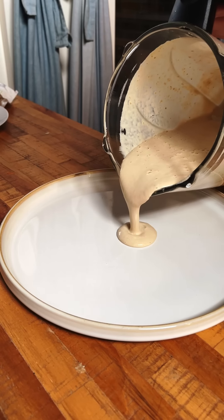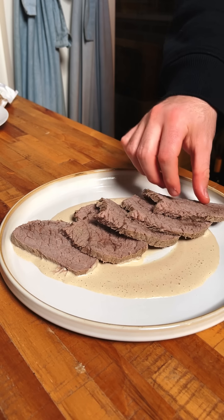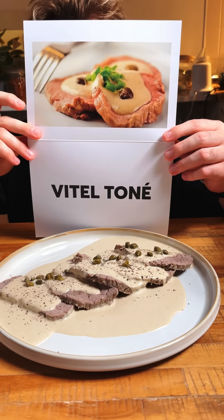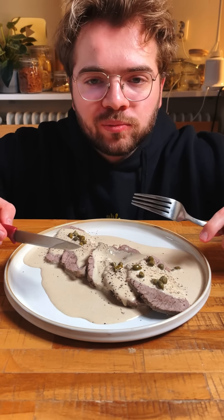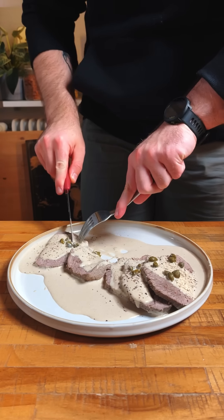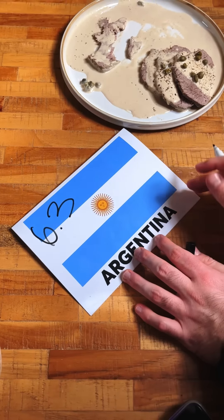We blend this thing up until it's nice and smooth. Now we create a spread of this sauce at the bottom, lay out our cold roast beef slices and top it with some more of this sauce. This is called Vittel Tonne. I gotta be honest, initially I thought this was not going to be very good. But these flavors surprised me very much, especially the sauce. I kinda can get into it but not more than a 6.3 out of 10.